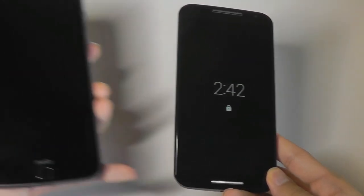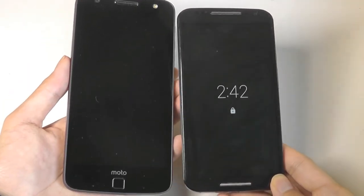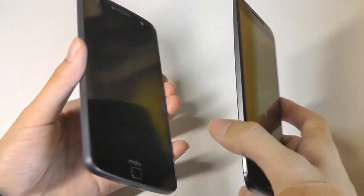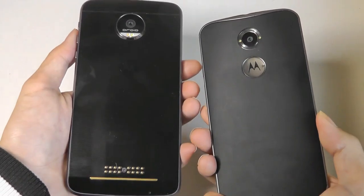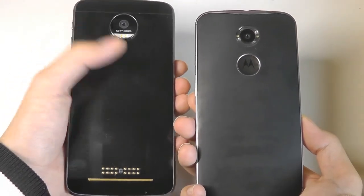As a size comparison, here it is next to the Motorola Z, which is of course a newer phone, but you can see how the Moto X's design overall still holds up fairly well. We still have a similar design language with the camera and everything being completely round and centered from Motorola.